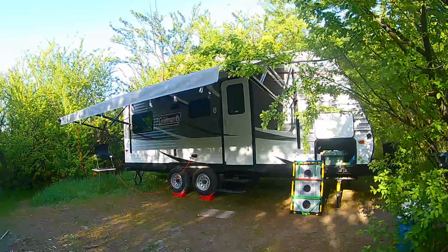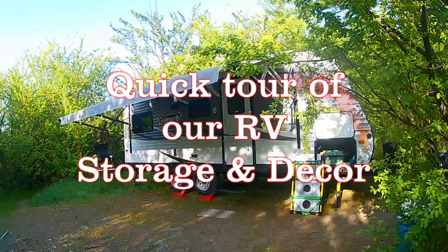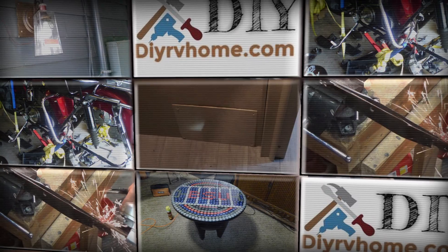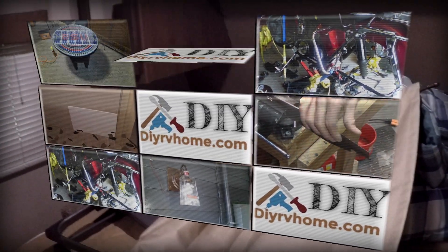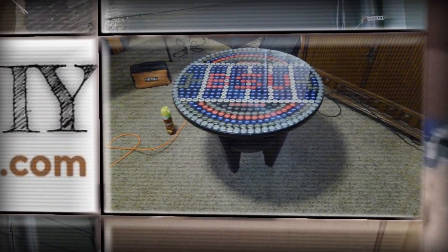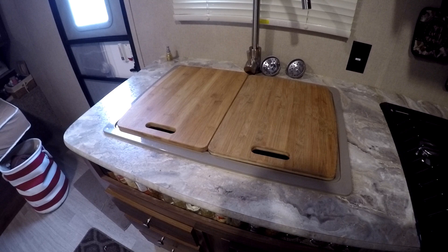Hey, this is Greg over at DIY Harvey and Home. This isn't a how-to video or anything like that today. This is an answer to a question that one of our members on Campers Life asked the group — what is our decor in our trailer and our storage ideas, or what we use for storage. So I thought I'd do a video on that and take you on a little tour of the inside of the trailer.